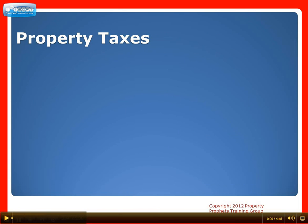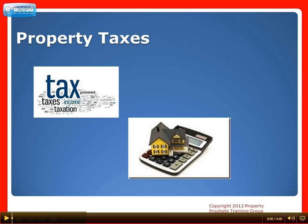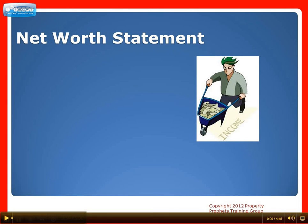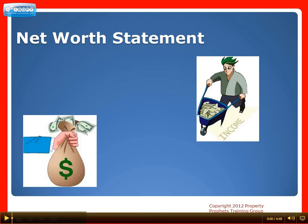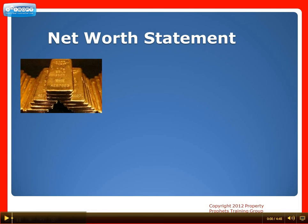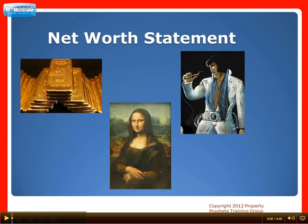Number seven: property tax information. A current property tax statement and latest assessment for all properties is required. And lastly, number eight: net worth statement. You can download a template online which you can fill in with all income and expenses including all debts and who they're owed to. Include assets like properties, vehicles, jewelry, precious metals and art — not your black velvet Elvis portrait, but stuff like that.